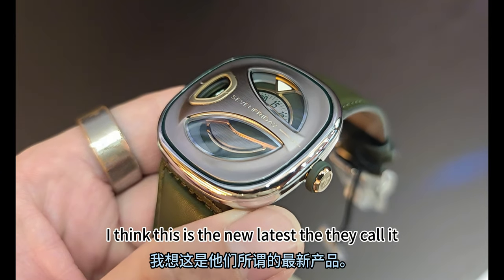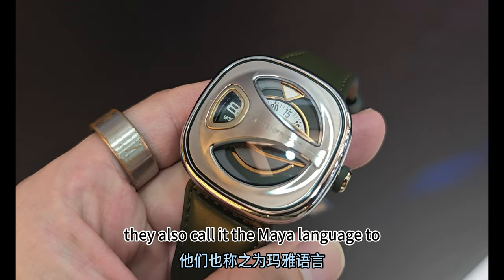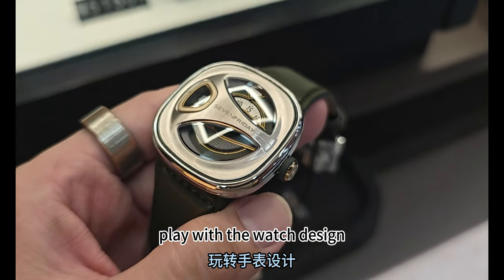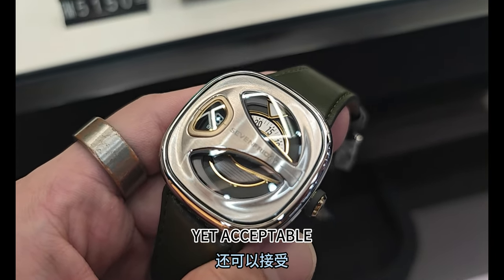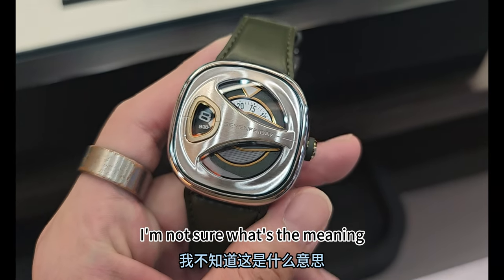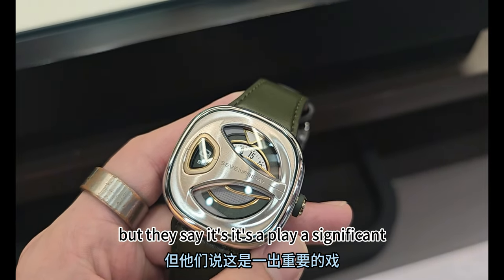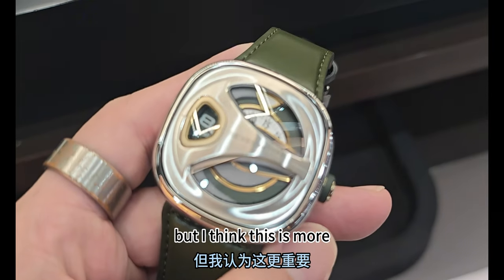This is the latest release — they call it the ME Series. They also call it the MAYA language, a play on the watch design. MAYA stands for 'Most At once Yet Acceptable.' I'm not sure of the exact meaning, but they say it plays a significant role in Seven Friday's design philosophy.